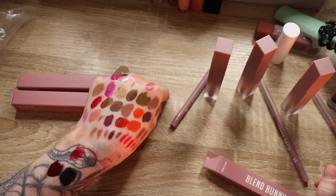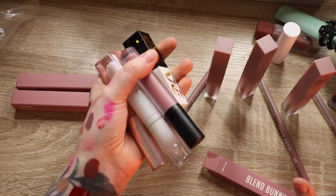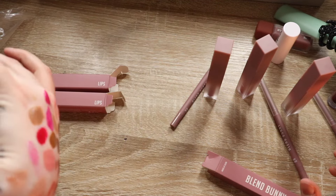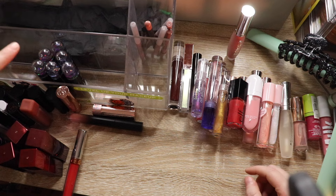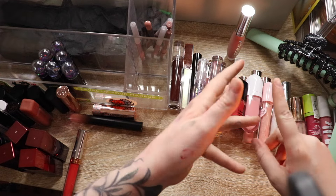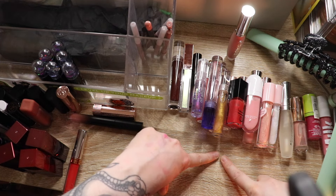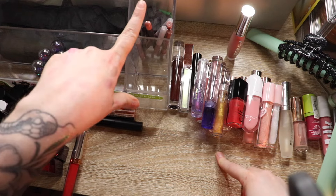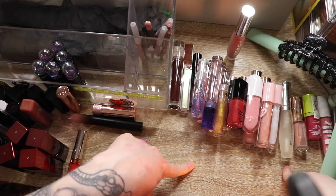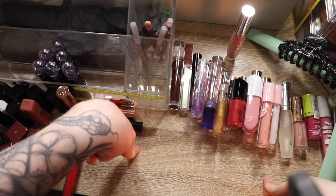Let me clean off my hand and go through what I'm keeping. I'm just going to get rid of my maybes — the fact that I'm still undecided just means I don't want them. So I have it broken down: 41 lipsticks, 7 lip liners, and 27 glosses and oils — that's 75 total. I'm going to swatch everything again and try to narrow it down to under 50. I'll leave the lip liners at seven.